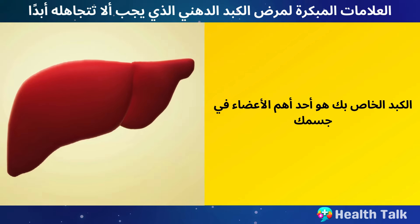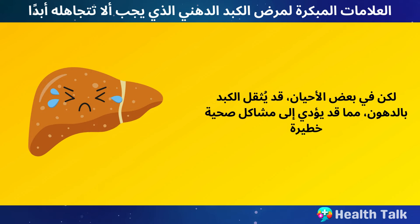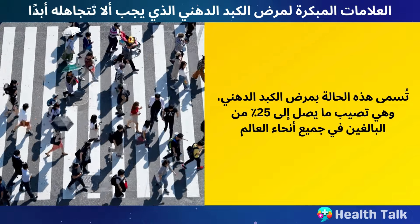Your liver is one of the most important organs in your body. It is responsible for filtering toxins, producing bile, regulating blood sugar, and more. But sometimes your liver can get overloaded with fat, which can lead to serious health problems. This condition is called fatty liver disease and affects up to 25% of adults worldwide.